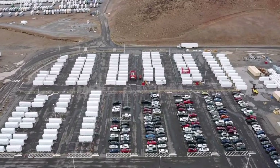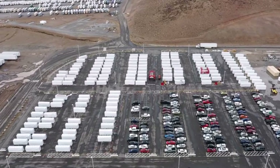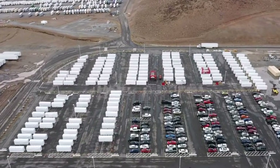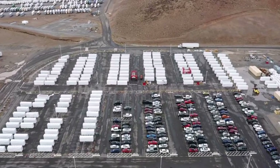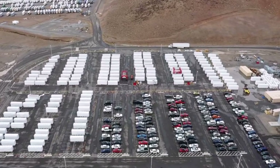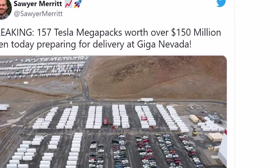They each cost about $1 million. Tesla enthusiast Sawyer Merritt on Twitter shared a photo — this breaking photo taken at Giga Nevada. In it, you can see dozens of Megapacks preparing for delivery. Sawyer reported that there are 157 of them.